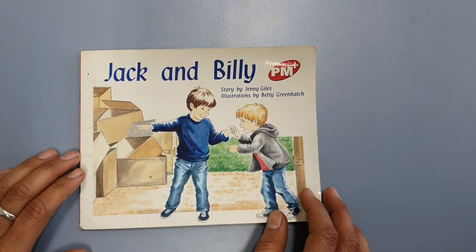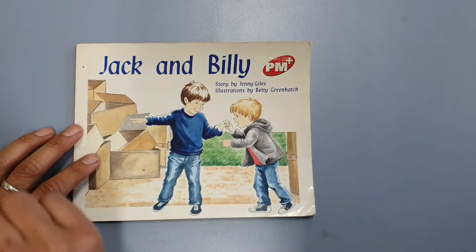Hi boys and girls, Miss Sanchez with you, and in this video we're going to learn how to phrase when we read. This is the step that helps us become fluent readers.